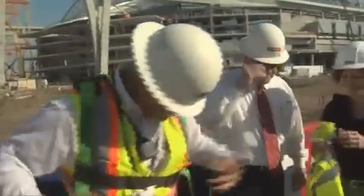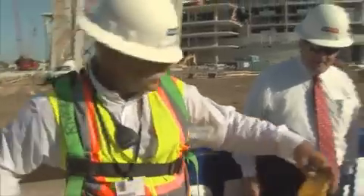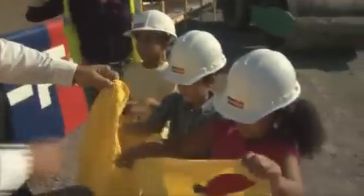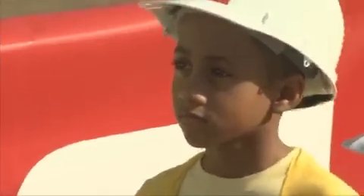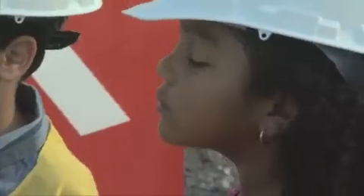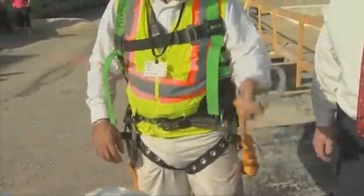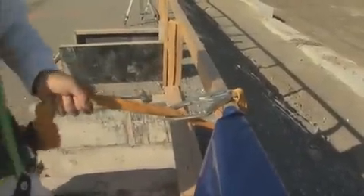We're going to hand out some safety vests, similar to what I'm wearing. If you notice the bright colors, we put them on so people can see us. Some other equipment I have on is personal fall protection. I take this extra hook and when I'm hooked onto something, I can't fall down. This is going to stop me from falling.